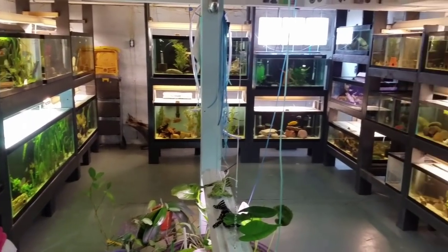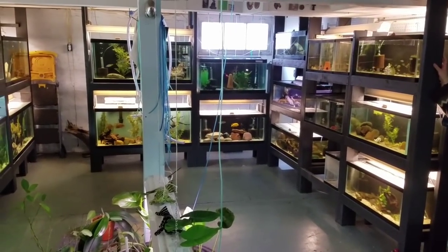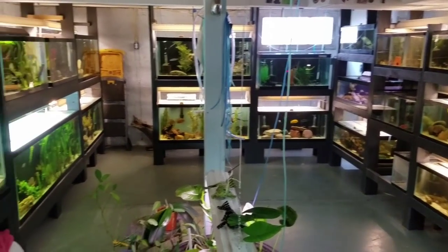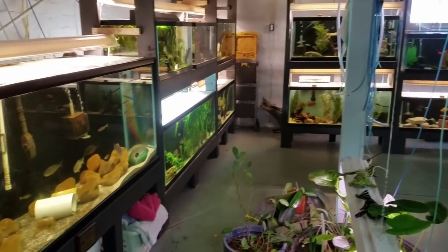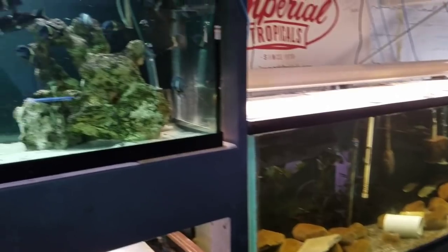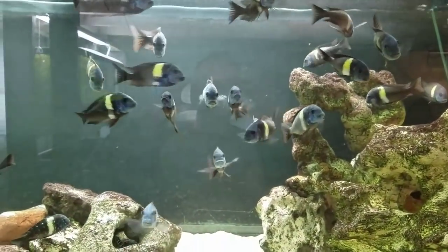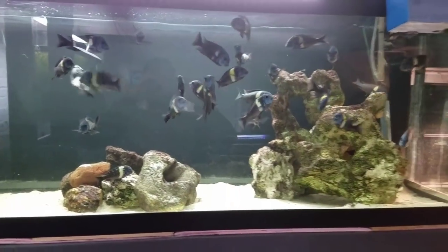Thanks to everyone for watching, and thanks to Tom and Debbie for showing us everything they have today. This is a nice change of pace for me because all I can ever show you is African cichlids. Maybe you learned some new stuff because I couldn't pronounce 99% of these fish in here. Anyway guys, thanks for watching and see you next time.